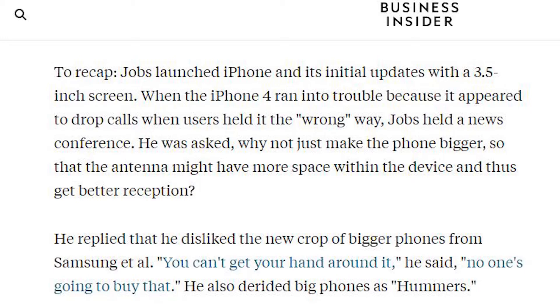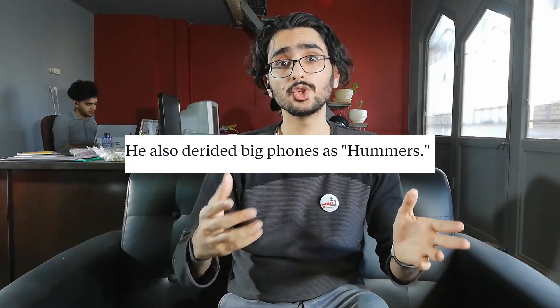He also said something humorous about the bigger screens of rival companies. I told you before that he worked on iPhone 5, and the iPhone 5 actually got a little bit bigger — it just got taller, not wider. It was nothing compared to the change that iPhone 6 and iPhone 6 Plus made.